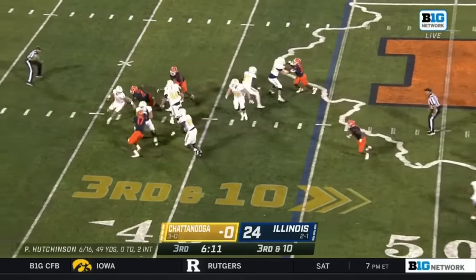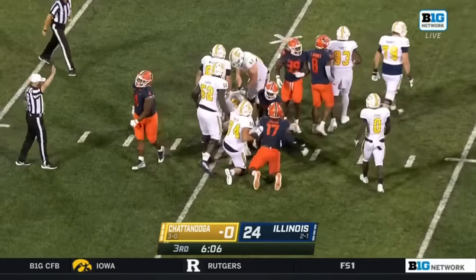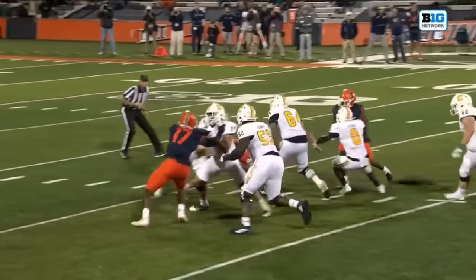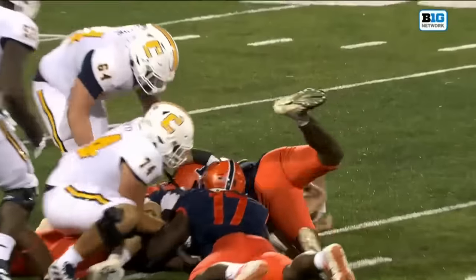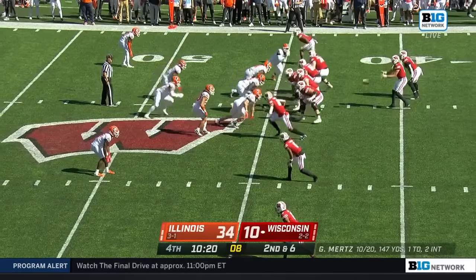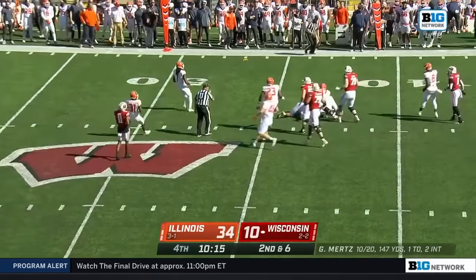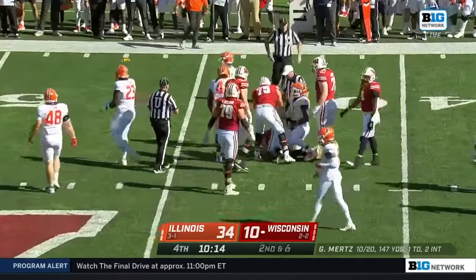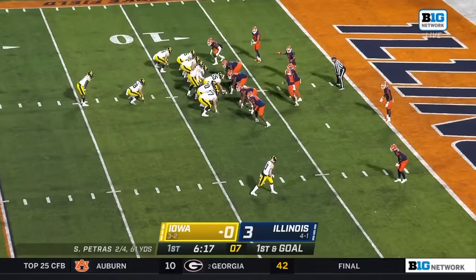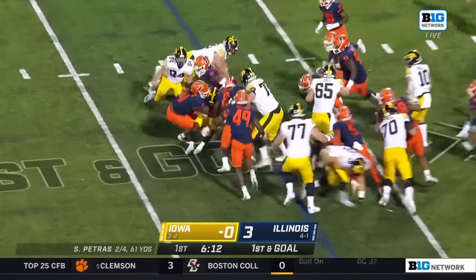Newton was waiting and tackle for a loss of one. Looking for his defense to produce on another third down. And down goes the quarterback — Newton the first to get to Hutchinson. He's being brought down on the interior. Johnny Newton making it happen on the inside. Earth's trying to run out of trouble. And again, that Illinois defensive line. On first and goal.